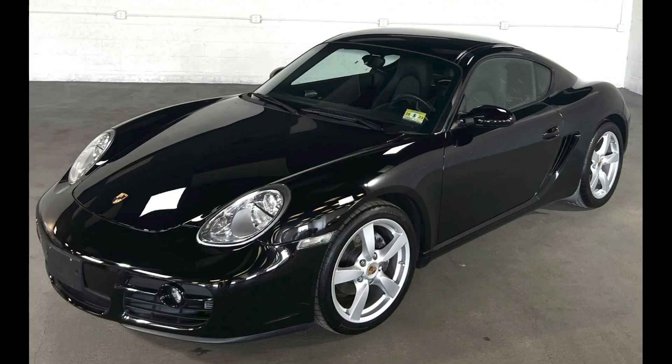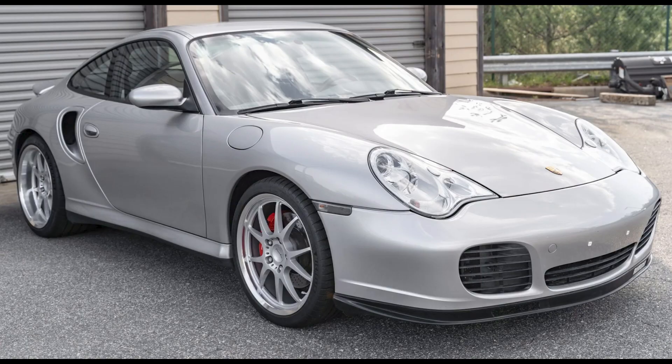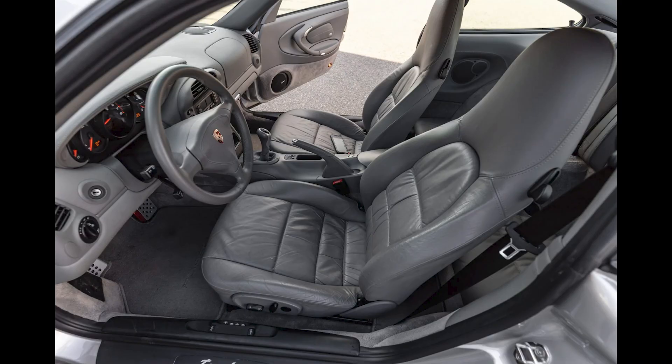A black 28,000-mile 2008 Cayman sold for $26,659. A nice looking, well presented car, this was a bargain. An Arctic Silver 16,000-mile 2002 911 Turbo Coupe sold for $69,500. Another low mileage, clean car — this was also a fair sale.